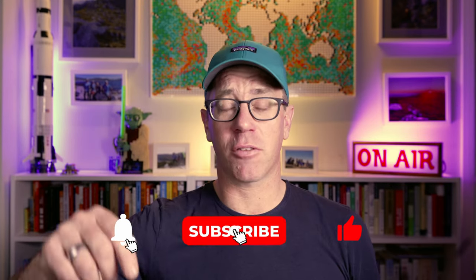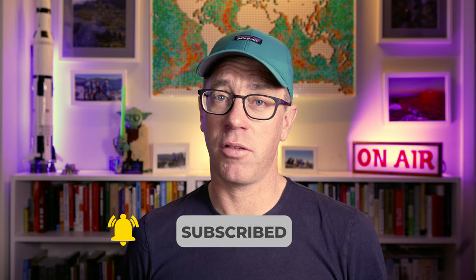Hi everyone, Mouser here. Welcome back to the channel. And if you're new, then welcome aboard. Please like and subscribe down below if you're enjoying the videos. Hopefully you enjoy the video — we're going to dive into it now and have a look at a few headlamps.